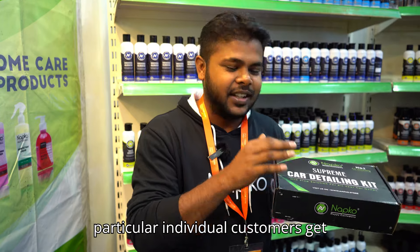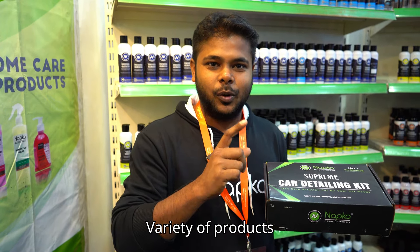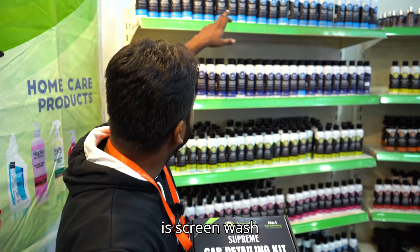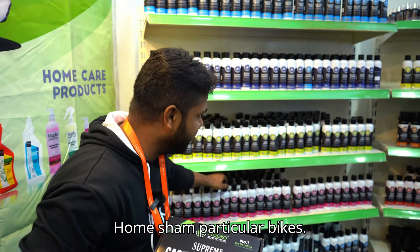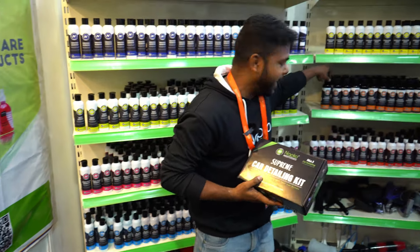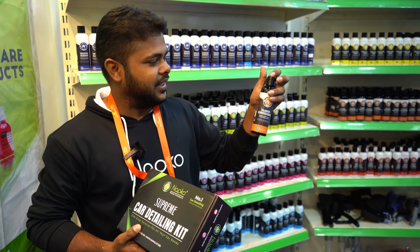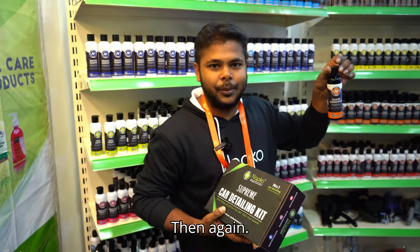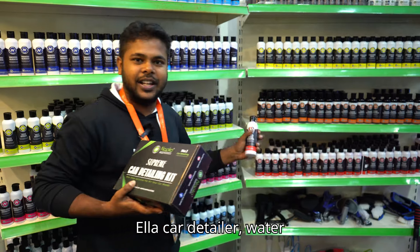The NAPCO car detailing kit has around 10 products for individual customers. We have a variety of products: screen wash, interior cleaner, tire shine, foam shampoo. It is also very useful for bikers. We have plastic restoration — once you spray it, the plastic parts will easily restore to black color. This is an attached product, and all cars can benefit from the details.